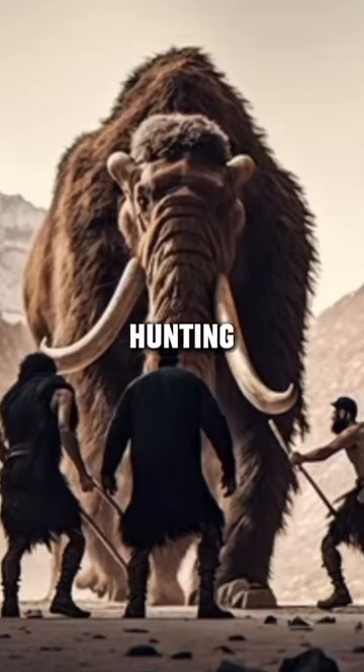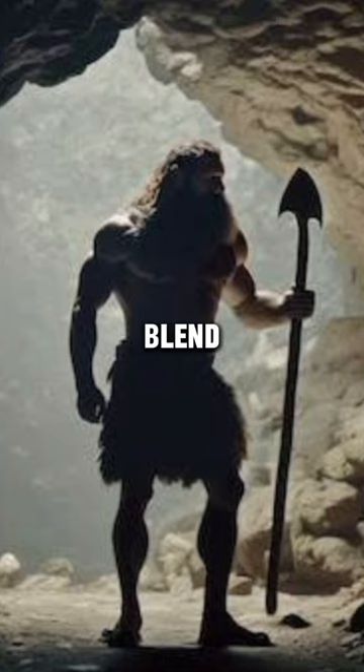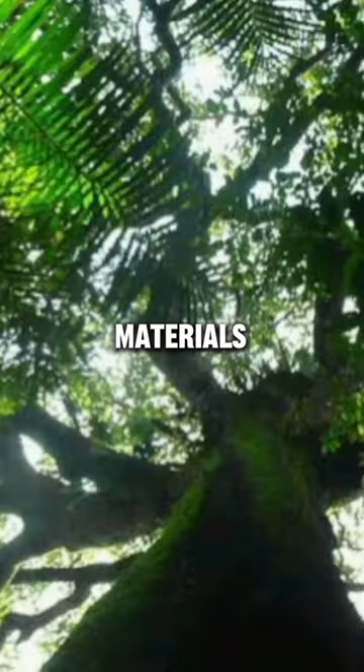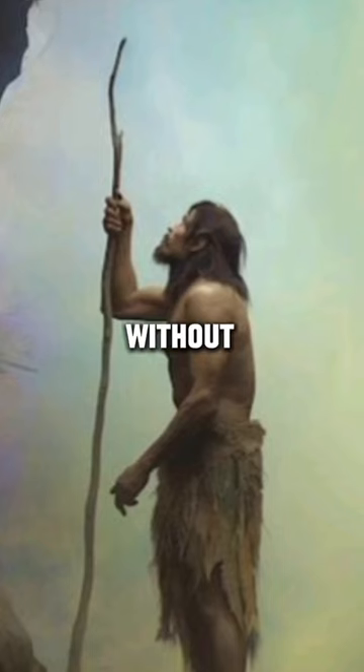Did you know about caveman hunting techniques? First up, stealth is key. Cavemen would often blend in with their surroundings, using camouflage made from natural materials like leaves and mud. This allowed them to get up close to their prey without being detected.